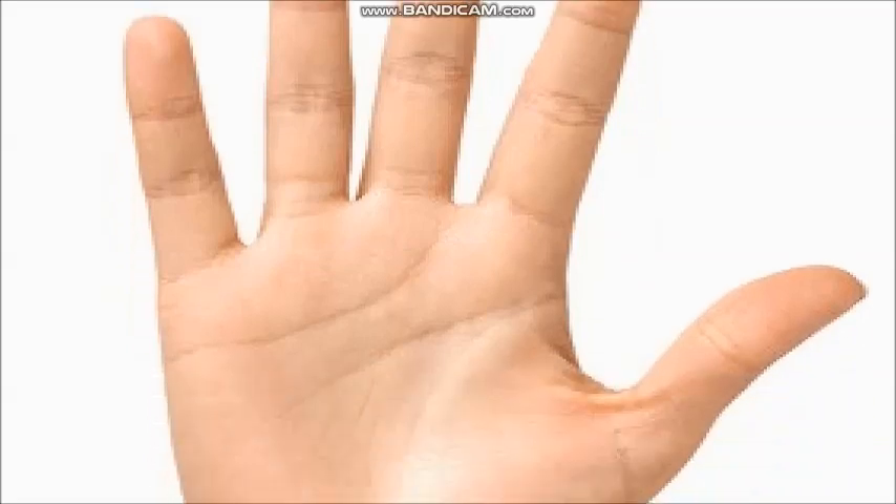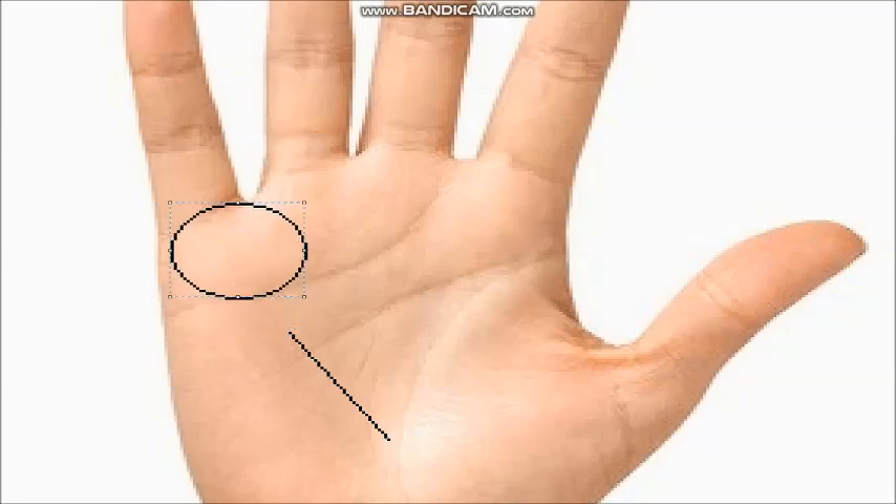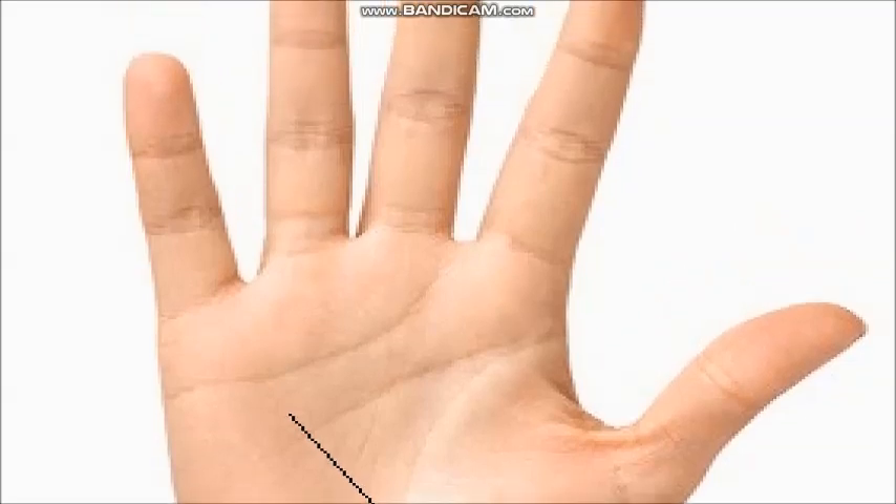This is your Mercury line, also called the business Rekha or business line. You have to check this business line most importantly. This is the Mercury mount, and in the Mercury mount you have to see if there are vertical lines — it can be two, three, or more. Vertical lines in the Mercury mount show your healing quality, your risk-taking ability, and everything related to business potential.